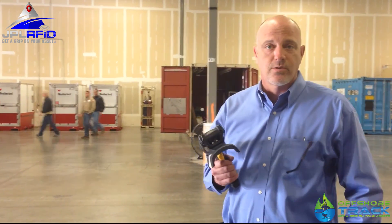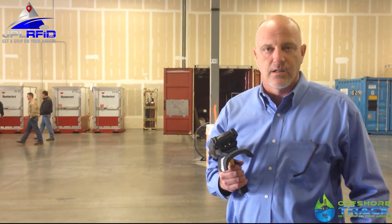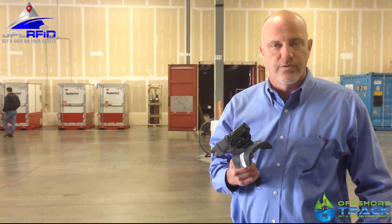I'm Dave Anderson with Weatherford Laboratories. We are introducing RFID technology into sample catching in the oil field.